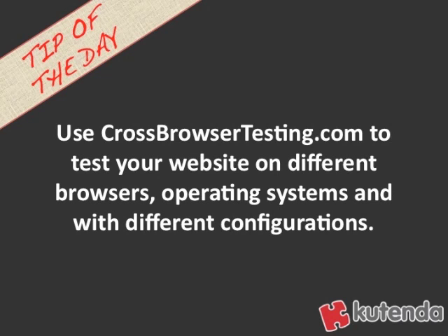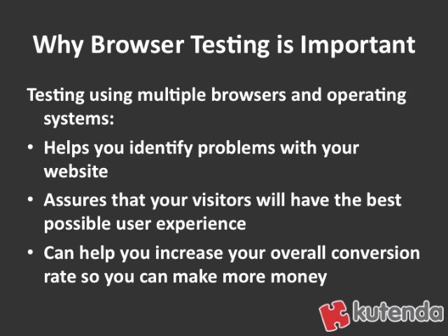Use crossbrowsertesting.com to test your website on different browsers and operating systems and with different configurations. Testing using multiple browsers and operating systems is going to help you identify problems with your website. The thing with browsers on computers and different operating systems is that they behave differently with certain websites.